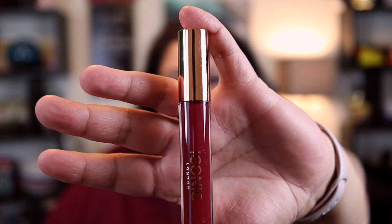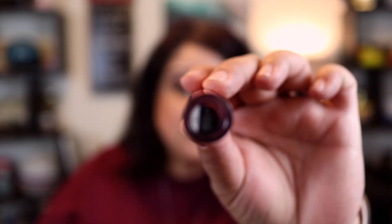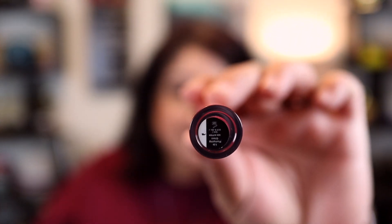Next up we have Iconic London again — the Lip Plumping Gloss. It retails for $26 and what a great color. The name of this shade is Sex Kitten. You can smell the plumper in it sometimes, which is kind of cool.